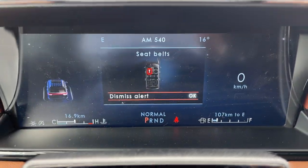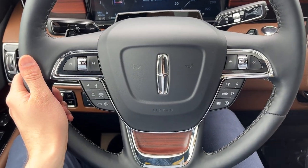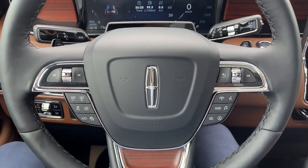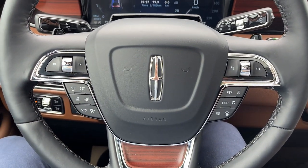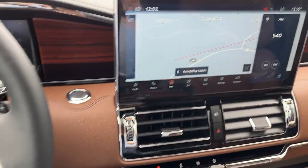Stepping in the vehicle, you have a customizable digital display right behind the steering wheel. Really comfortable steering wheel — it is heated of course. Your adaptive cruise control with lane centering assist. This does have Lincoln Copilot 360 2.0 with four years of Blue Cruise included, which is fantastic.